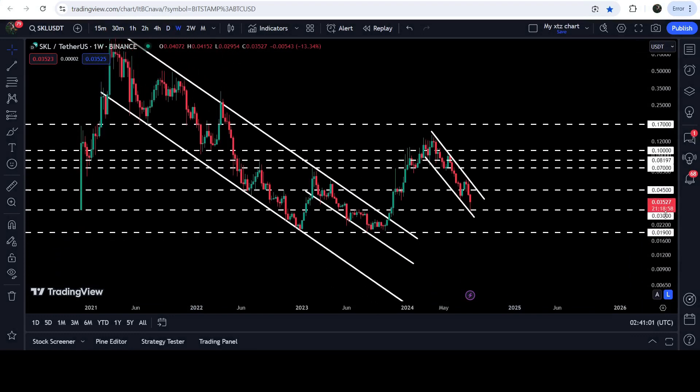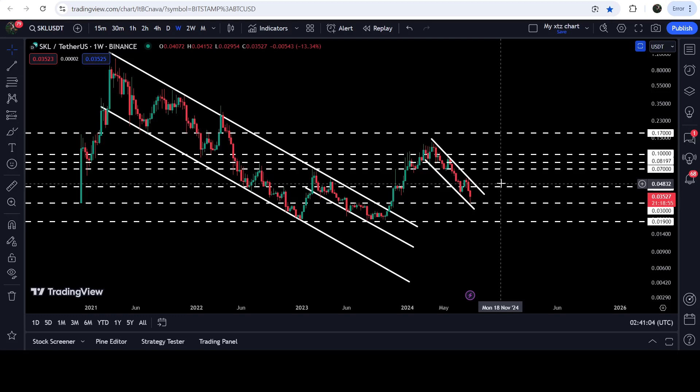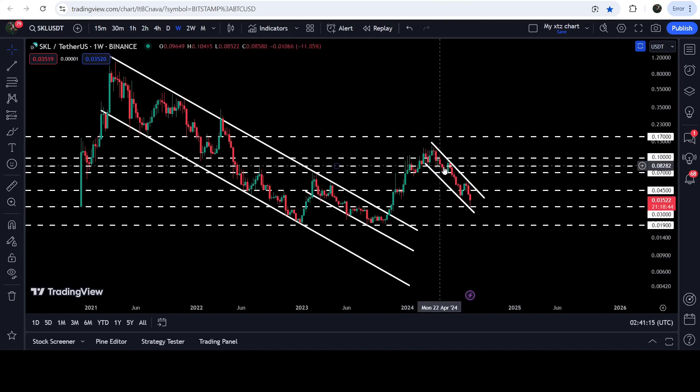If we take a look at the weekly time frame chart, here you can see that this 4.5 cents level has previously been acting as a resistance and support — here as a resistance, and here as well for one or two weeks. Therefore again it can work as a strong resistance.